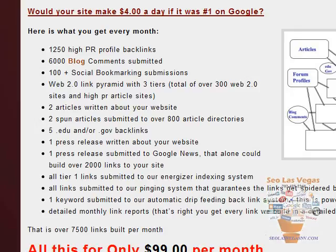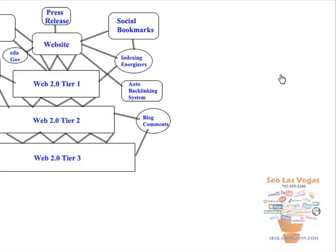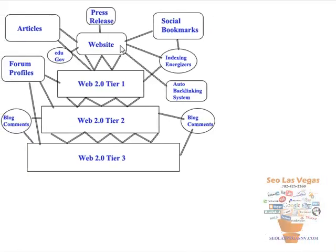Let's go over the package. Everything is built in a pyramid, and I want to show you the pyramid we're going to build for you. Here's your website. We're going to start with a press release, and the reason we start with a press release is it gets Google ready to receive a lot of links. You're announcing something, you're introducing something, so Google knows people are going to start seeing your website and coming to it. They're going to expect more links being built.